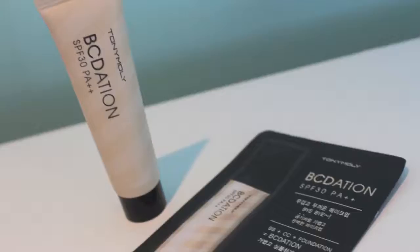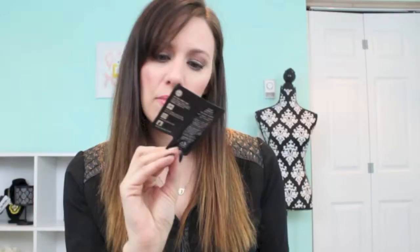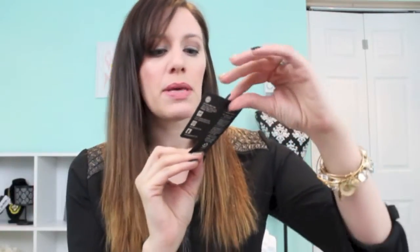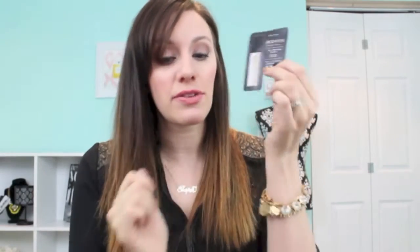The next thing is a sample — this is the By Sedation SPF 30+ Pink Beige sample pouch. I believe this is a BB plus CC cream plus foundation all-in-one. I'll definitely give this a try; I like that it's a pink beige color because I have pinky undertones in my skin, so I'll let you guys know what I think.